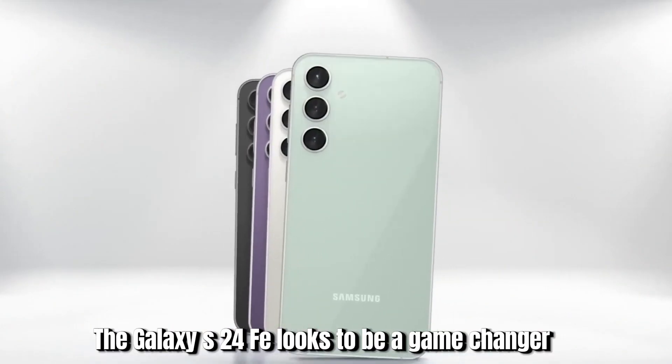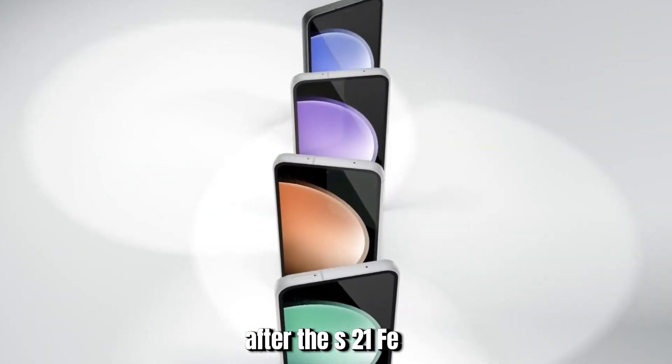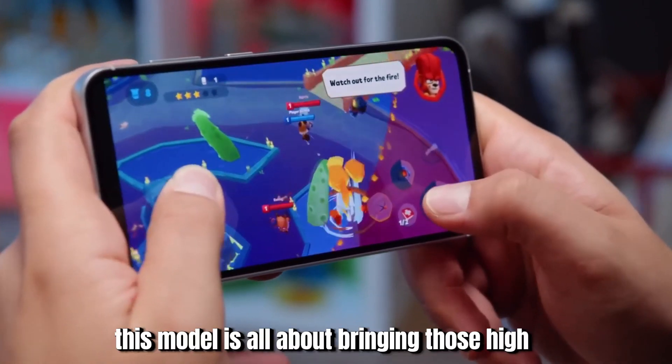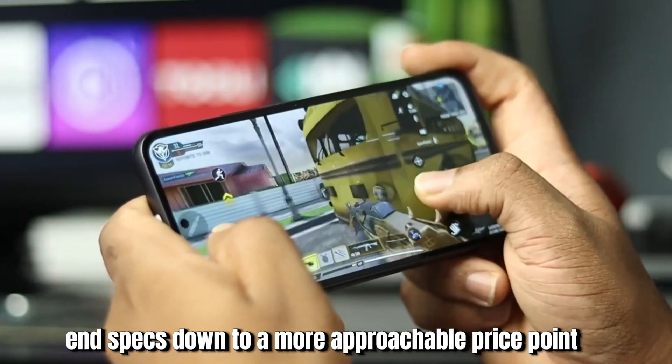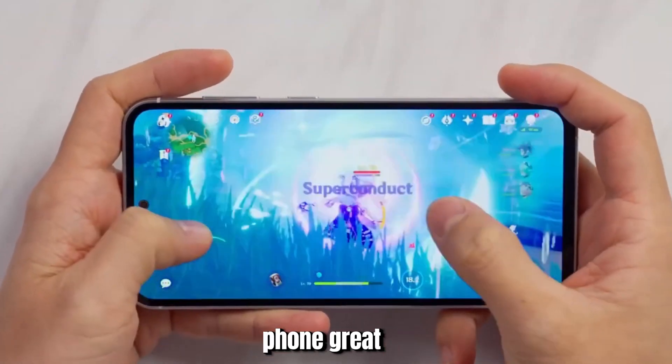The Galaxy S24 FE looks to be a game-changer, picking up where it left off after the S21 FE and skipping the S22 FE — Samsung is back on track. This model is all about bringing those high-end specs down to a more approachable price point without skimping too much on what makes a Samsung phone great.